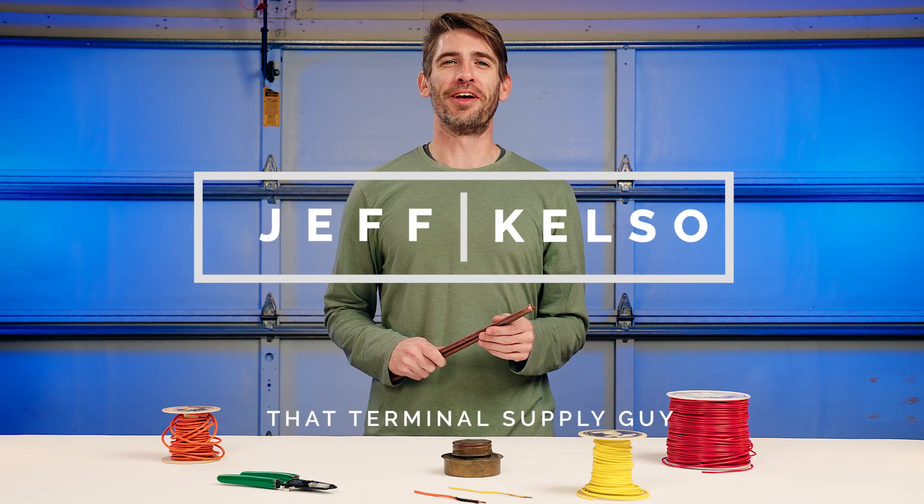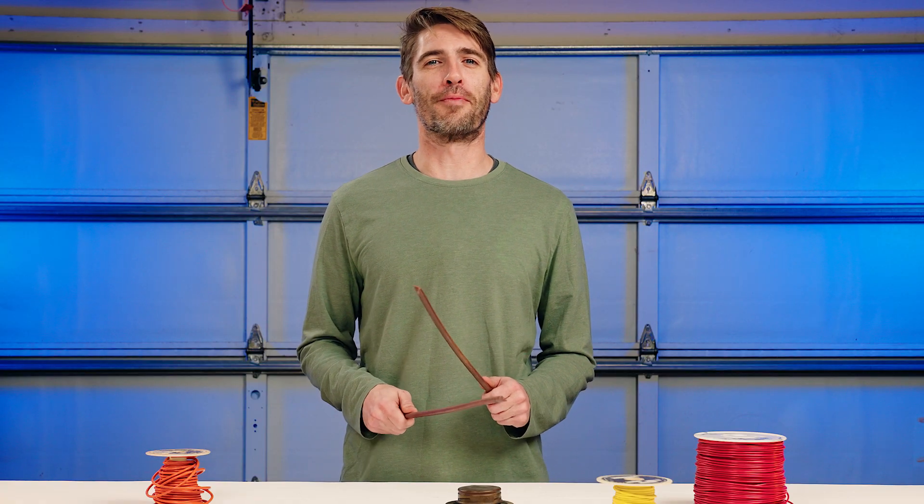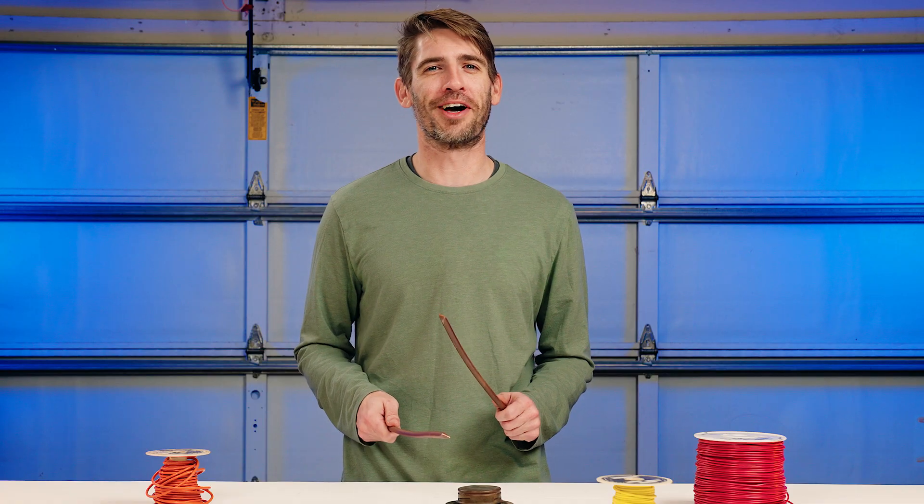Jeff Kelso back in the garage and today we're talking about copper wiring. Before we get started I'm gonna tell you a quick joke: Did you hear about the kid that was caught with a copper wire? He was grounded from his conduct.